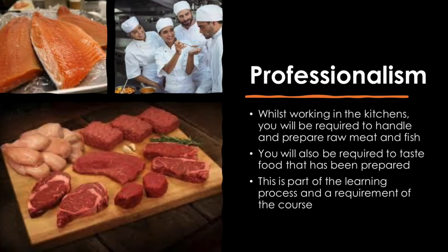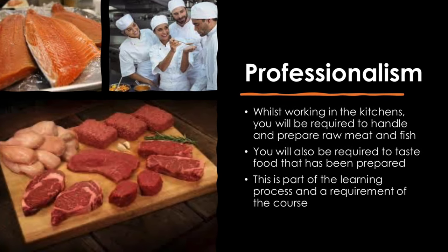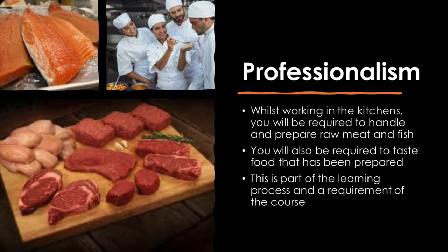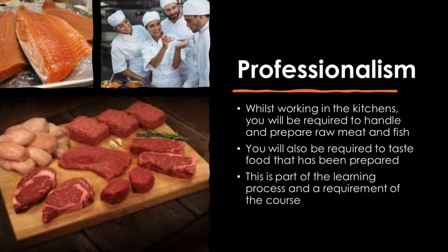Whilst working in the kitchens, you will be required to handle and prepare raw meat and fish. You will also be required to taste food that has been prepared. This is part of the learning process and a requirement of the course.